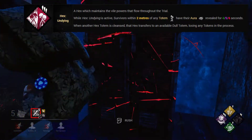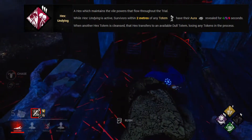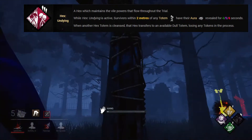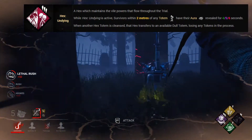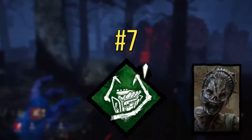This perk makes the top 10 due to the fact that if you pair it with another Hex perk it can make those powers last so much longer. Even if they cleanse Hex Undying they will need to spend time looking for the other lit totem, and you will be alerted when a survivor is nearby. I'm sure you can guess which Hex perk works really well with this, and that's what we'll discuss next.